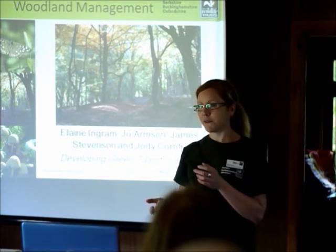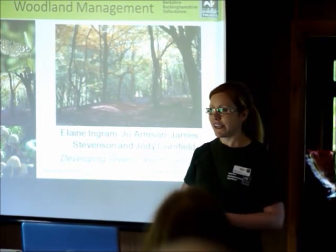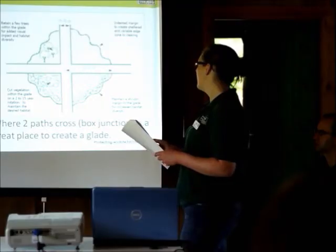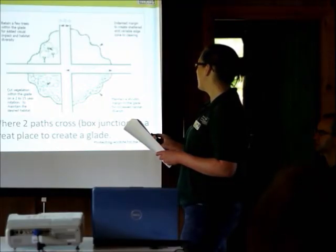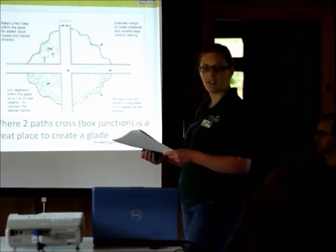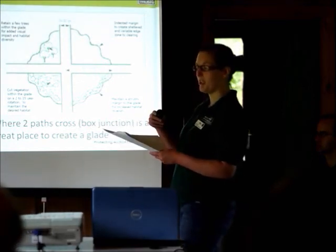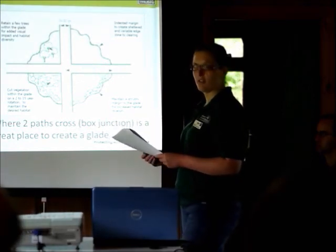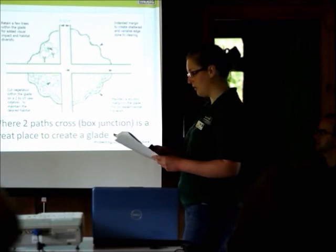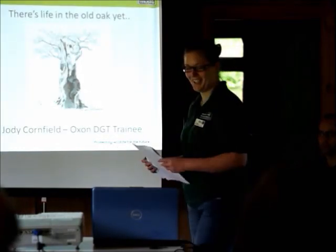The course was quite well attended. We had volunteers and members and some trainees as well. I had help running the course from some other DGTs. Joanna Armstrong, Developing Green Talent trainee at Berkshire, did a really good presentation on glades and rides and open spaces within woodlands and also deer management, which I think was really useful for the attendees of the course.